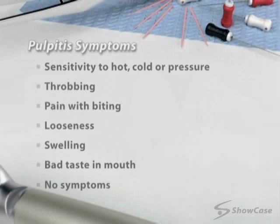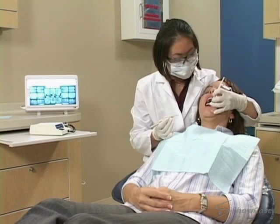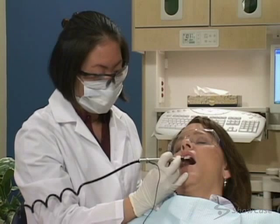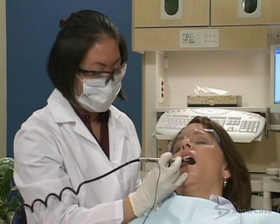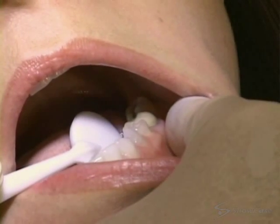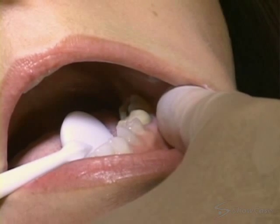To select the best treatment, we'll perform a thorough examination, which may include taking x-rays or using a pulp tester to check the health of the pulp. We may also apply heat or cold, or tap lightly on the tooth to observe sensitivity, or press gently on the gums next to the tooth to check for pain.